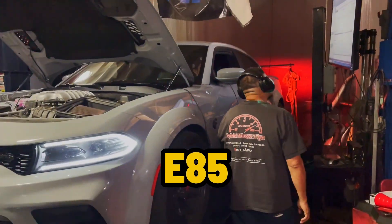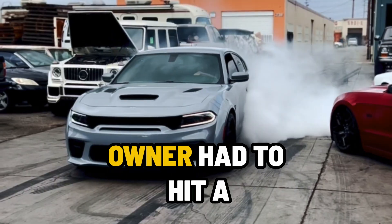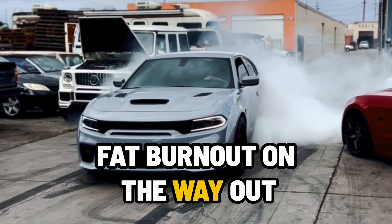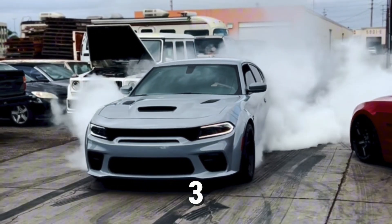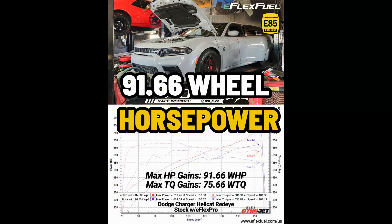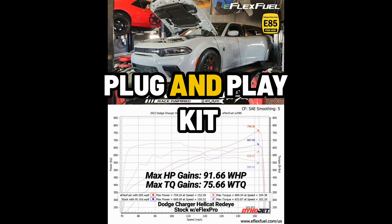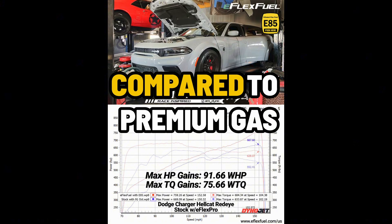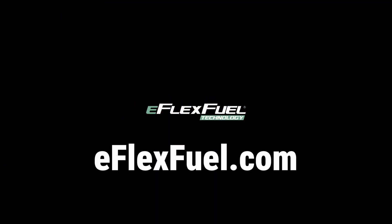Mopars love E85 — from the 5.7 to the 6.4 to the 6.2. The owner had to hit a fat burnout on the way out — no better way to end a dyno day. Let's see the results: 91.66 wheel horsepower and 75.66 wheel torque gained, just from using our plug-and-play kit and filling up with E85 compared to premium gas. Zero tuning. That's it. Check it out at eFlexfuel.com.